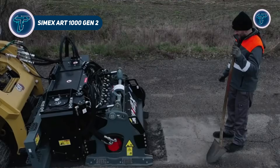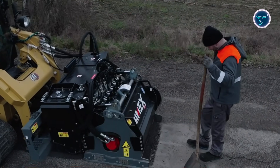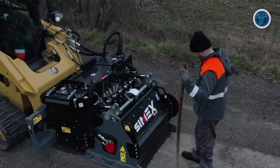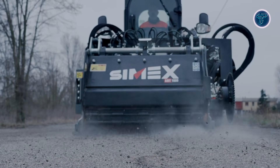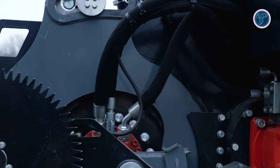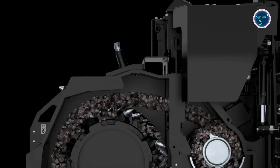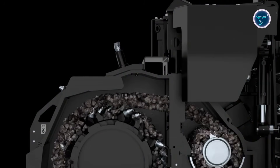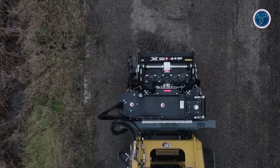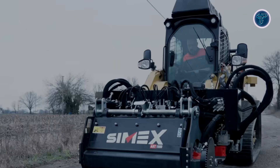Cimex ART-1000 Gen2. The Cimex ART-1000 Gen2 asphalt regenerator is a smart solution that proves road construction doesn't always need massive machines to move fast. Designed as an advanced attachment rather than a full paver, it allows crews to repair damaged asphalt directly on site using the existing road material. By milling, rejuvenating, crushing, and mixing the pavement in a single continuous pass, it removes the need for hauling old asphalt away or waiting for fresh material deliveries. This dramatically reduces downtime and keeps traffic disruptions to a minimum.